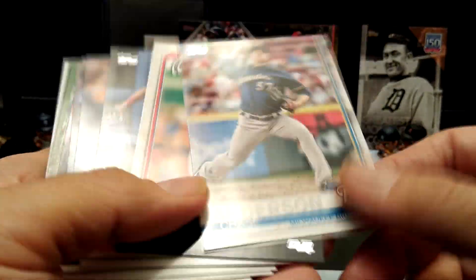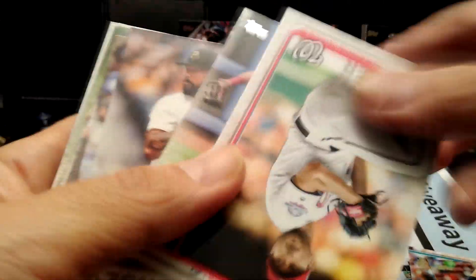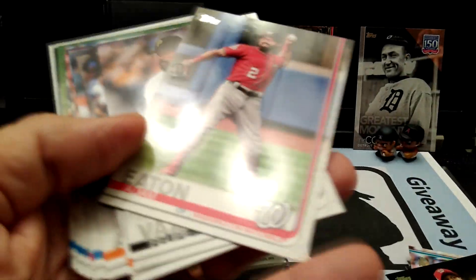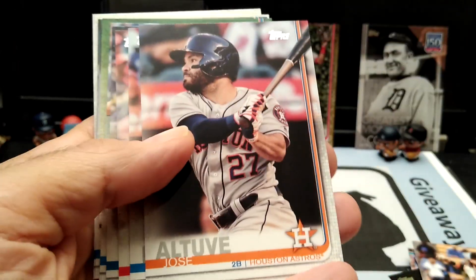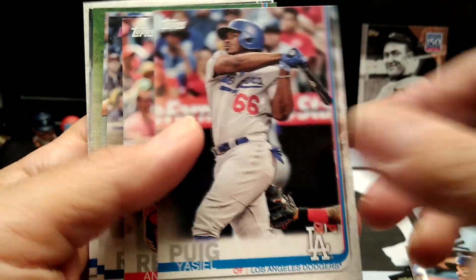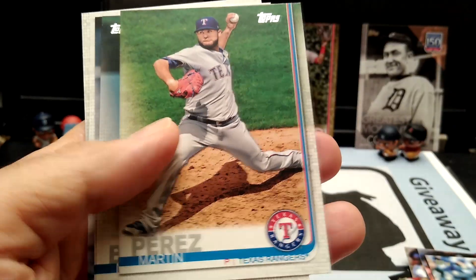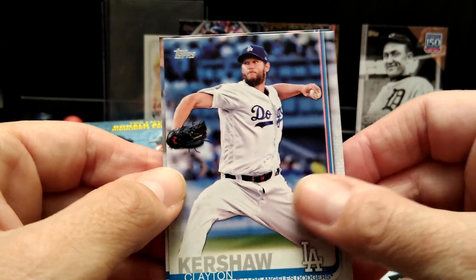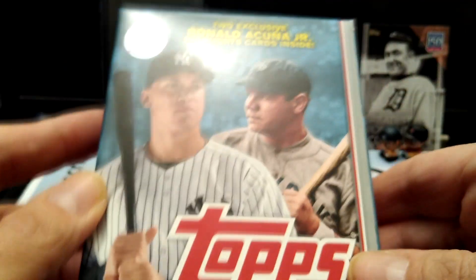Chase Anderson — all right, I guess we're going back to just the base cards now. I do like the photography — like I always say, these are some great action shots. Some nice cards. Kershaw. Richard Urena. All right, so now we're going to go to the box.